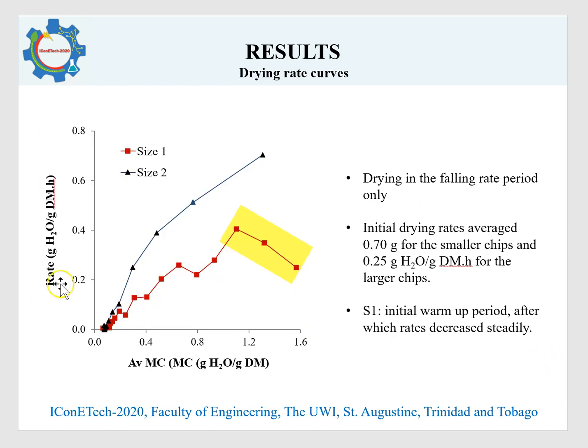Drying rate curves, which are plots of rate versus the average moisture content of the samples, showed that the initial drying rates were higher for the smaller pieces. For the larger piece size, there was an initial warm-up period. This highlights the issues associated with the drying of larger pieces of cassava coupled with low air flow conditions, which may be the case in most drying operations in the region.